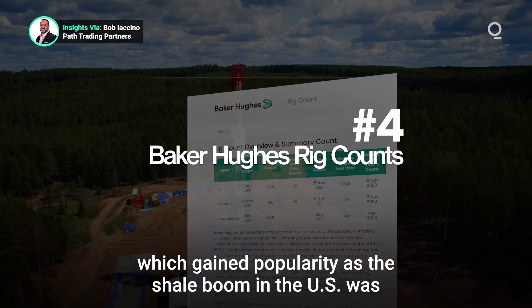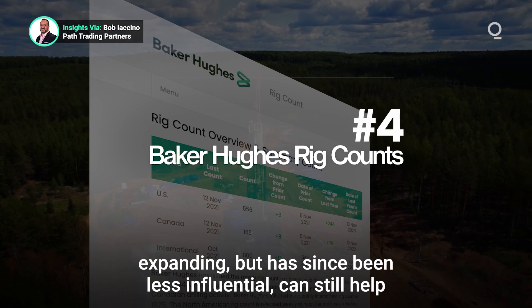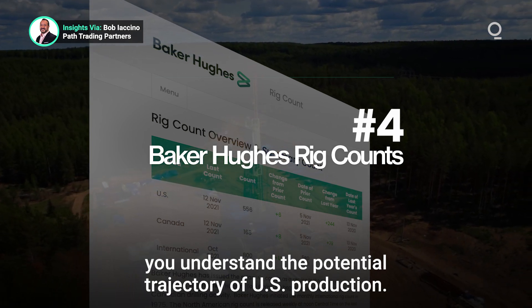Baker Hughes' rig counts, which gained popularity as the shale boom in the U.S. was expanding, but has since been less influential, can still help you understand the potential trajectory of U.S. production.